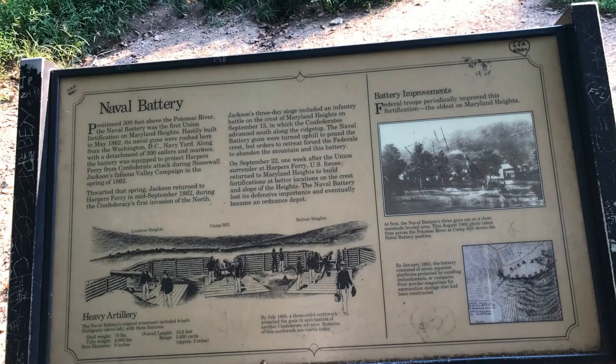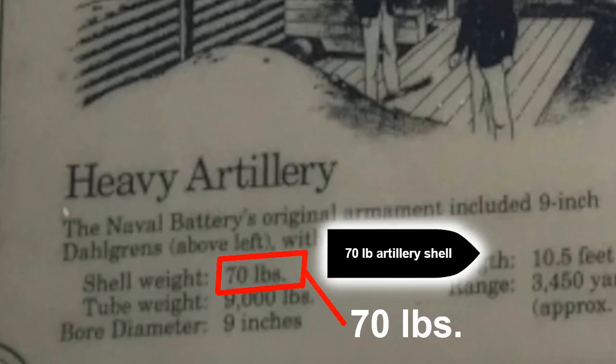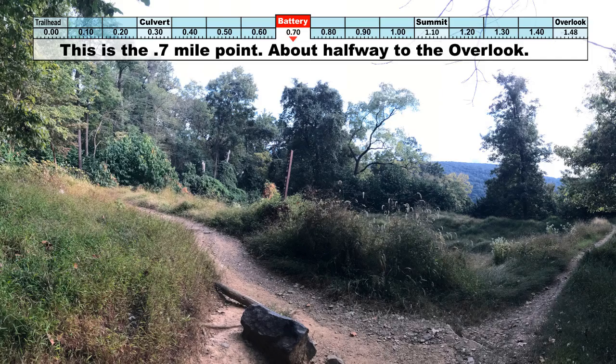This is the naval battery area. One interesting thing to note is that the shells that were shot out of the cannons were shaped like bullets and they weighed 70 pounds. When they hit their target, they would explode. This is the 0.7 mile point, about halfway to the overlook and 0.4 miles to the summit.